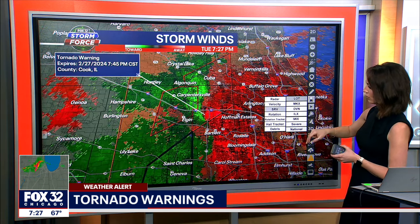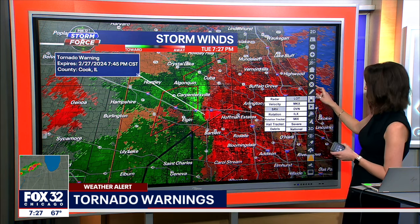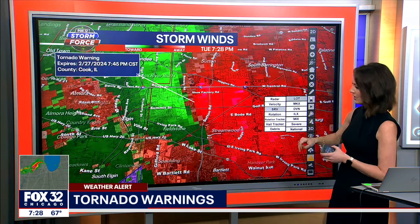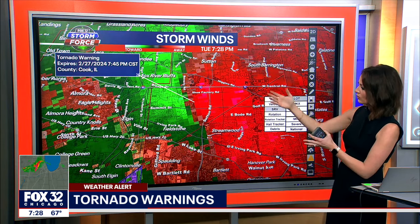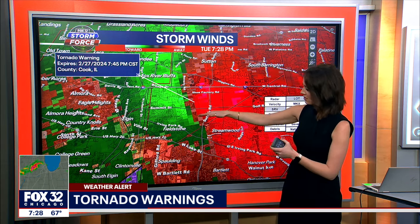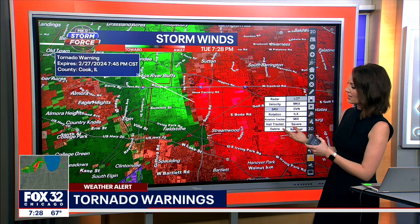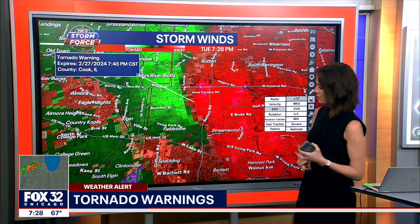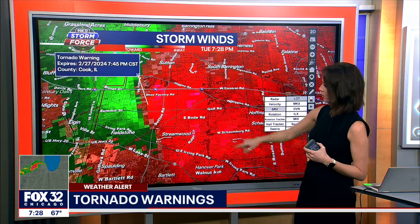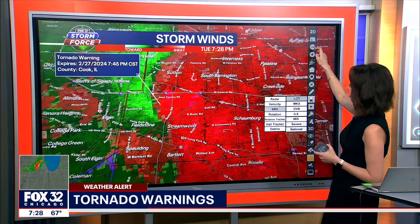Turning the radar back on and checking storm relative velocity — just east of Elgin, between Elgin and Hoffman Estates, we have a nice couplet developing. This is not what we want to see. Fox River Bluffs is to the south, near Route 90 and Sutton Road — that's where we're seeing the strongest signs of rotation, just north of Fieldstone and Irving Park Road, likely heading toward the northern side of Streamwood and continuing east-northeast. For those of you in South Barrington, this is heading in your direction and will likely be there momentarily.